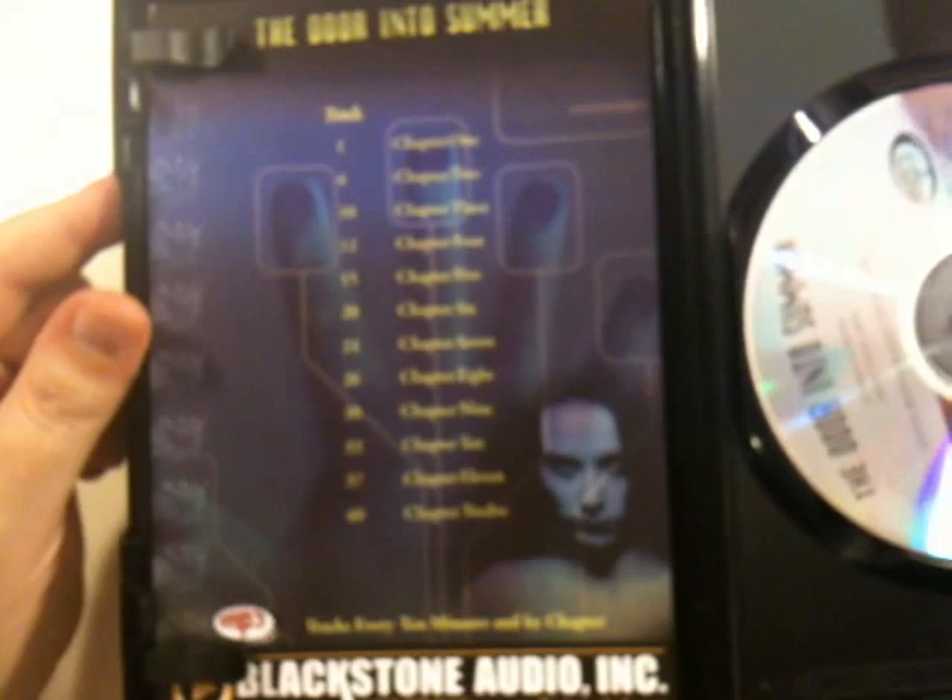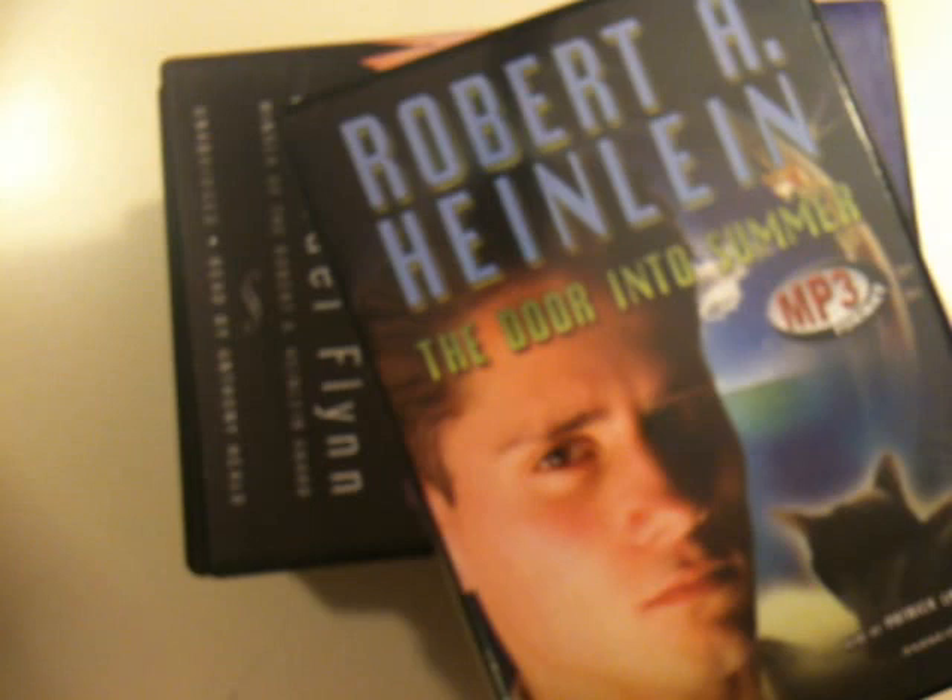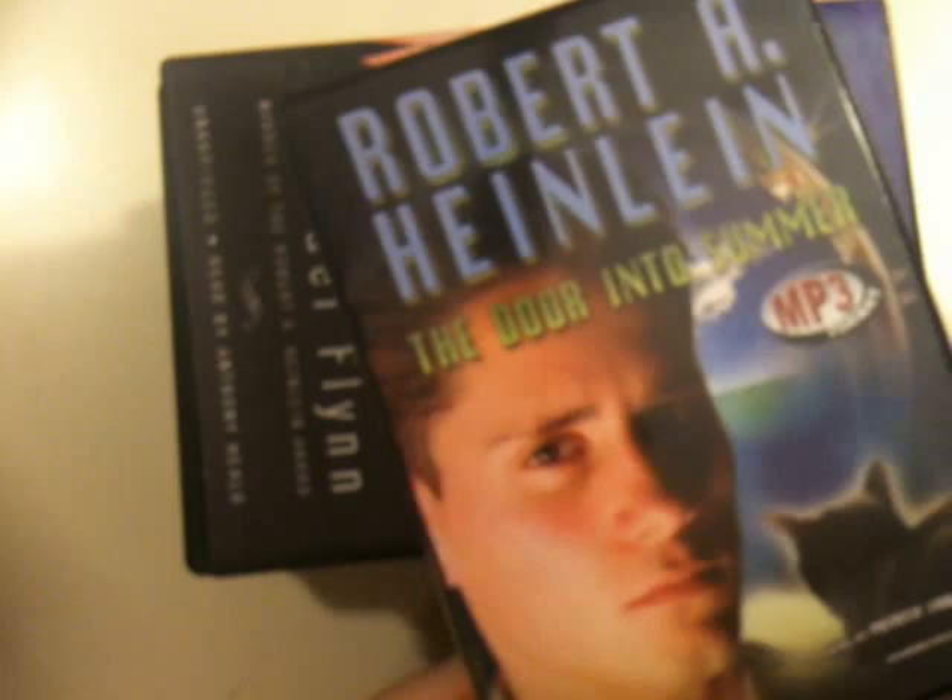This format is my favorite format of the hard copies we receive because it's so convenient. As you can see, it's basically a DVD case. Sometimes they come with an insert like this. This is from Blackstone, and they provide a track listing and chapter listing. Really good because you can just basically drag and drop them into iTunes or onto your iPod, and they just work straight out of the box. That's really convenient.